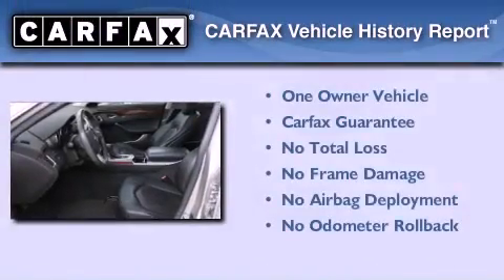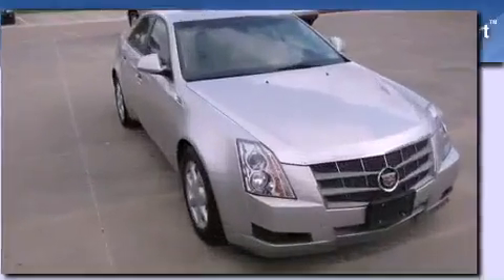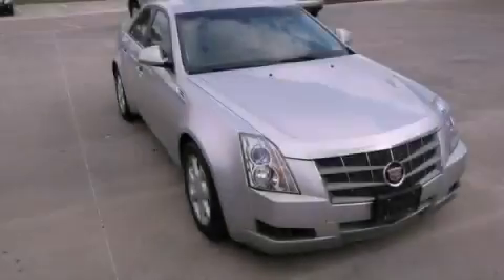This Cadillac has had only one owner and it qualifies for the Carfax buy-back guarantee. This vehicle is sure to sell fast. Call and arrange your test drive today.